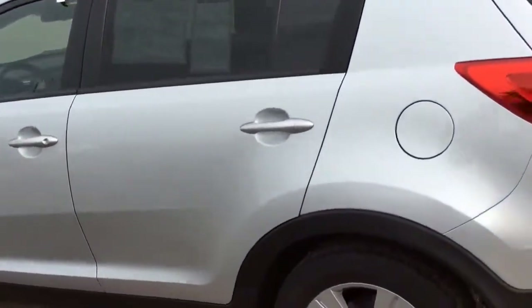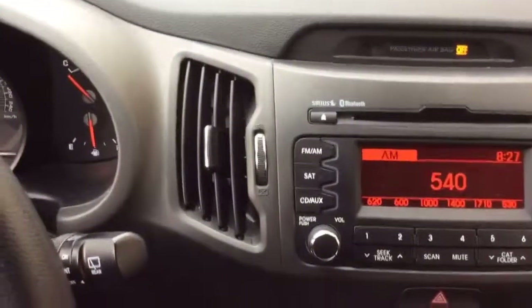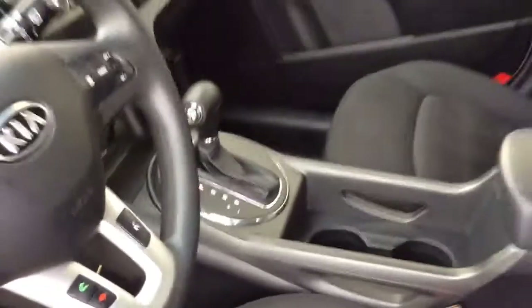Some great options that come along with this vehicle include alloy wheels, premium cloth seating, a nice sound system, a spacious cargo area and backseat, as well as USB and auxiliary input for iPod and MP3 lovers, Bluetooth, and cruise control.